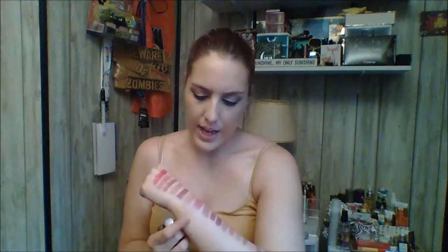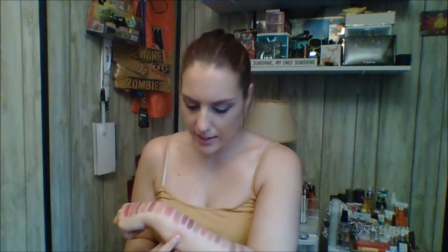The next couple are from Urban Decay. First is Sheer Liar — a really pretty pink that I love. The next one is called Naked Too, which is more of a brown-based nude. I just love that. As you can tell, I love nude lipsticks.